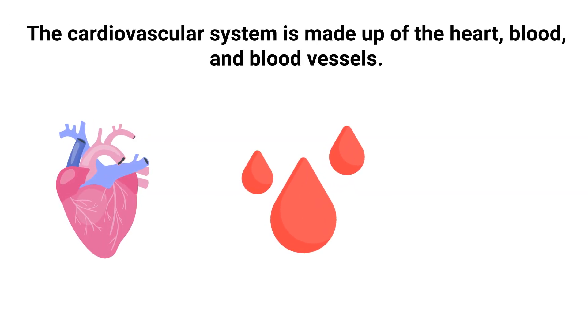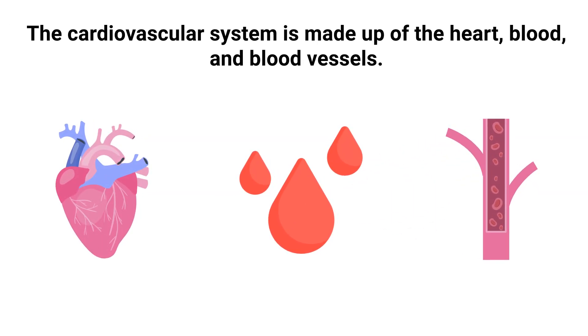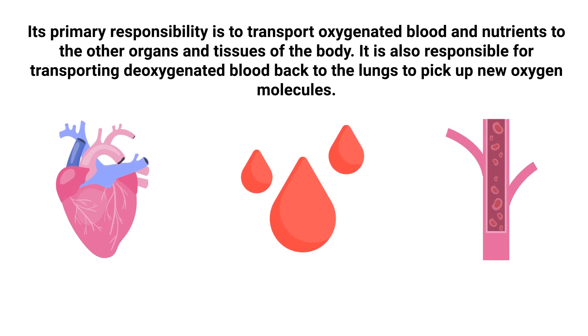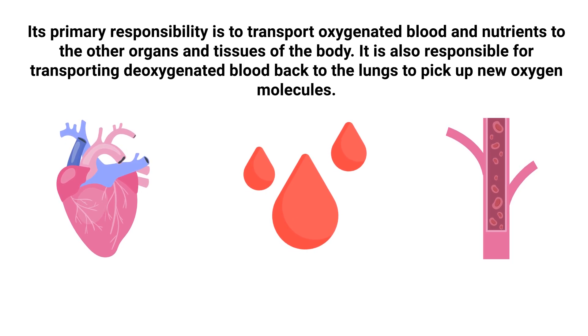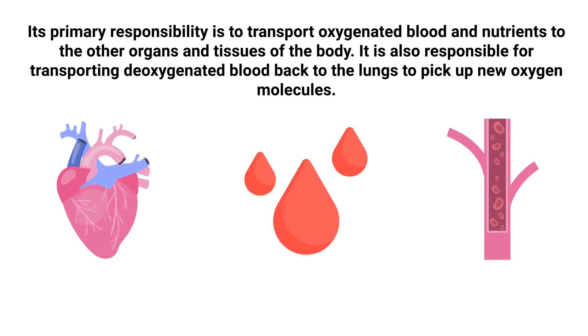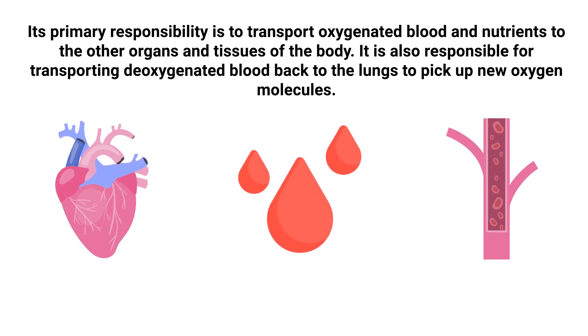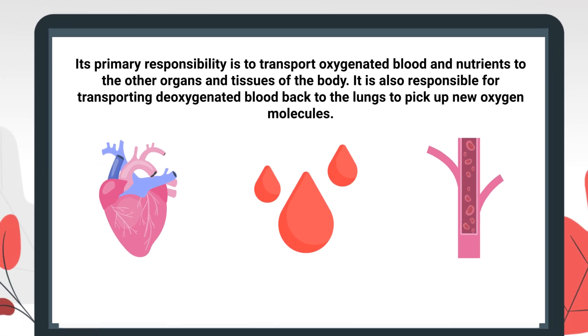The cardiovascular system is made up of the heart, blood, and blood vessels. Its primary responsibility is to transport oxygenated blood and nutrients to the other organs and tissues of the body. It is also responsible for transporting de-oxygenated blood back to the lungs to pick up new oxygen molecules.